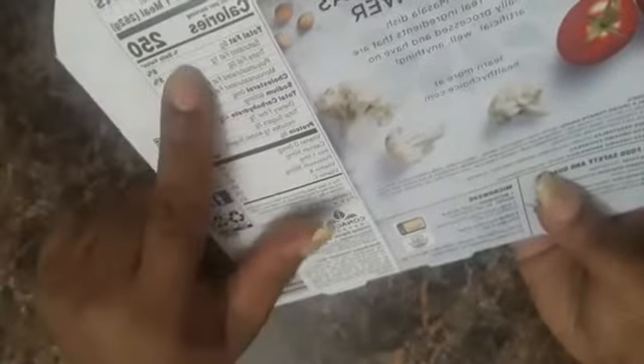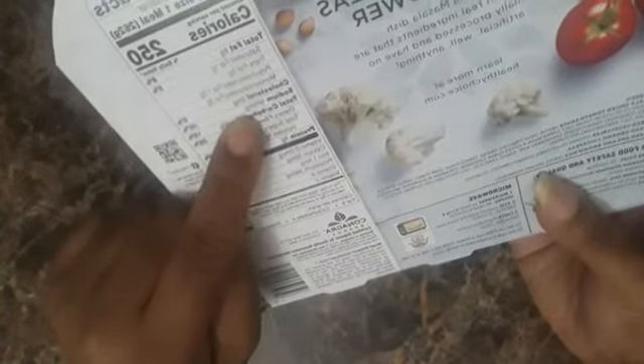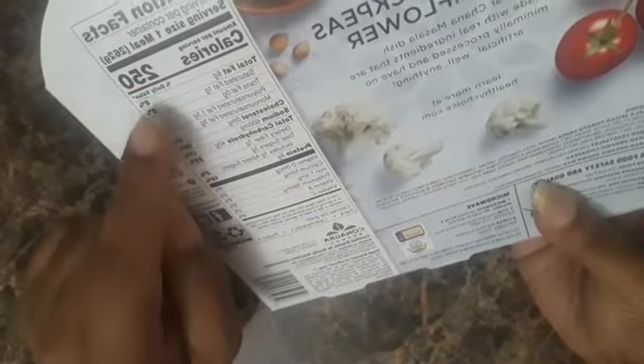The serving size is one, 250 calories. The sodium is a little high — 600 milligrams — but the sugar's not that bad.